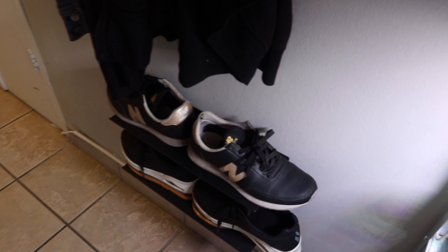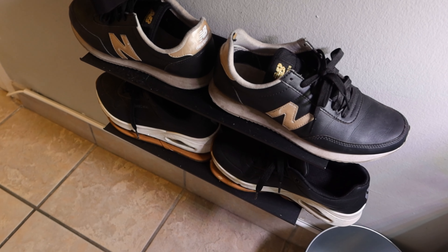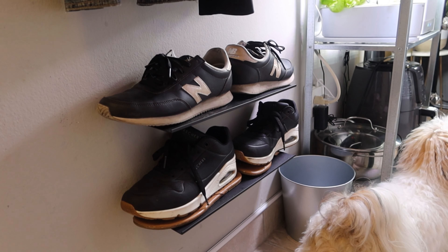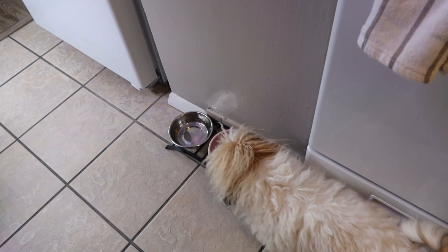I got these picture display shelves from IKEA and hung two of them up to use for our shoes. I don't like a whole lot of shoes out at a time, so I purposefully just put two out. On the right across from that is her food dish.